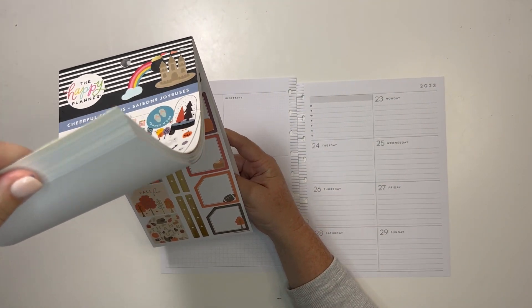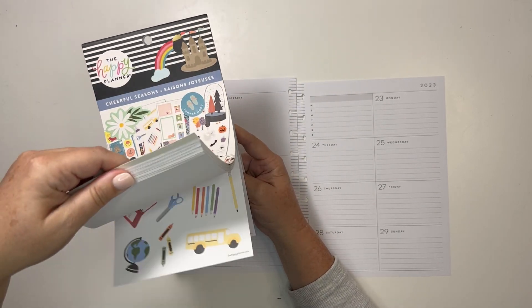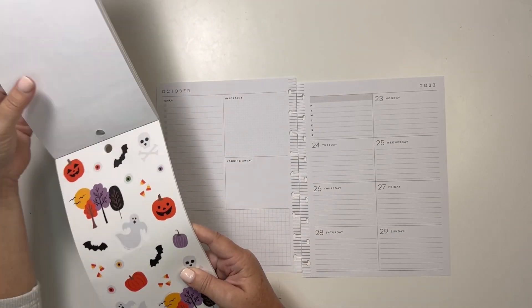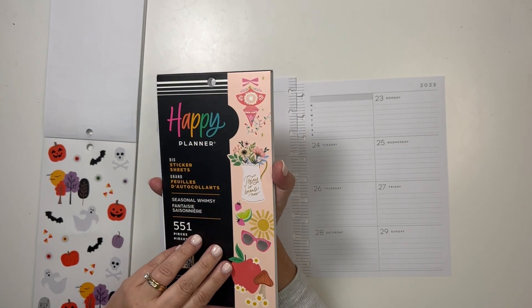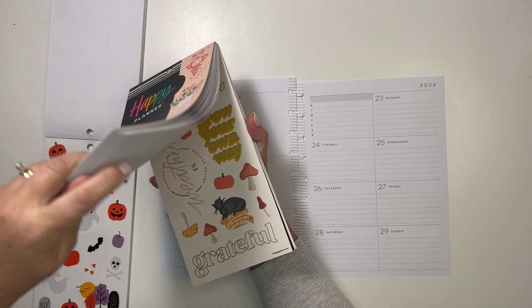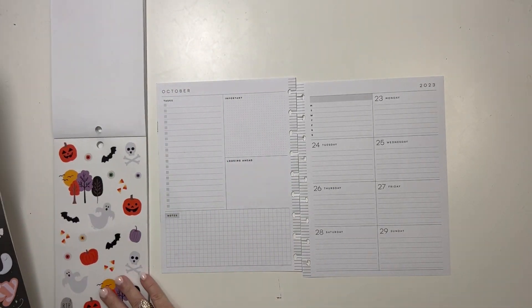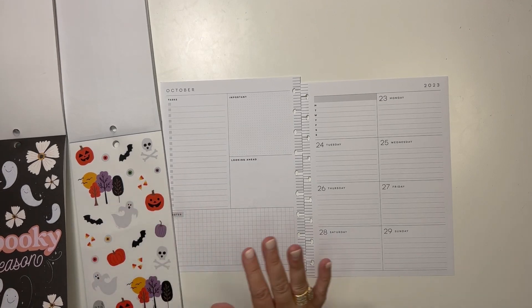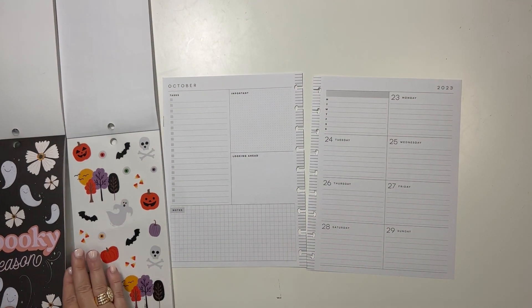I'm going to do a seasonal spread. I have these Cheerful Seasons stickers from the Happy Planner that I really like, and I am going to see if I can combine them with maybe some others. I think I'm going to try to get some of these and some of these together and we'll go from there.